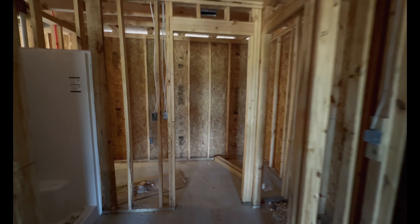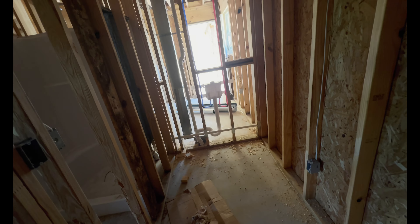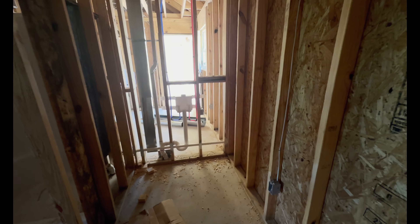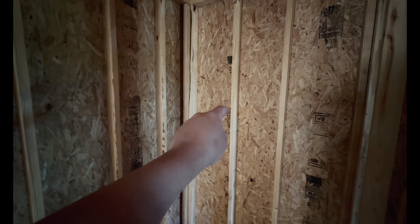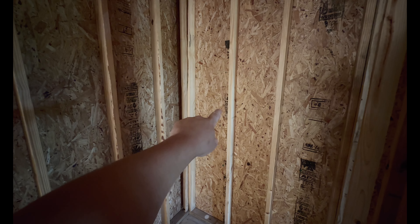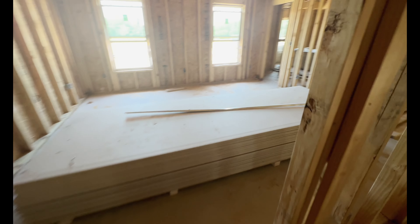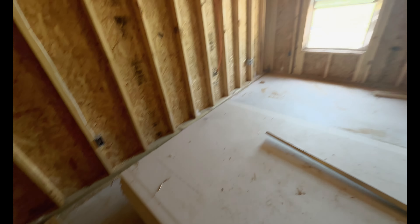In my server room they put a plug down here, so this closet slash server room will look completely different once it's up and going. Out towards that direction is where our internet tower is going to go, so it'll be really easy to run the connection in on this side. That's about all the electrical updates for now.